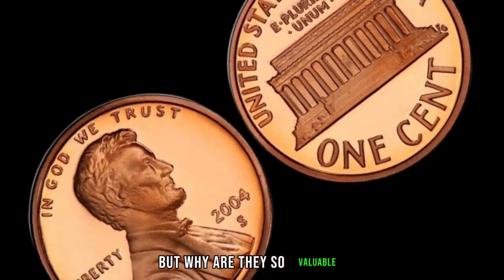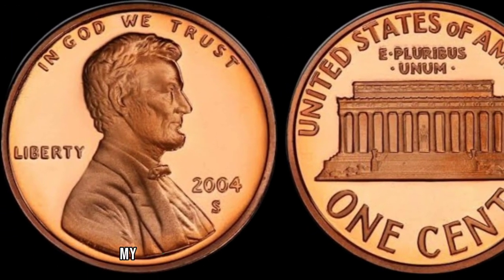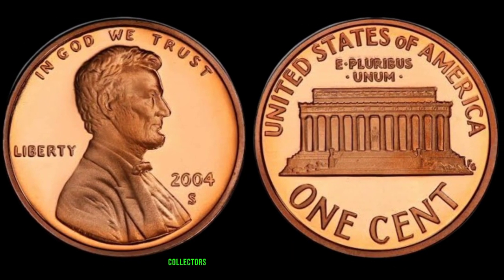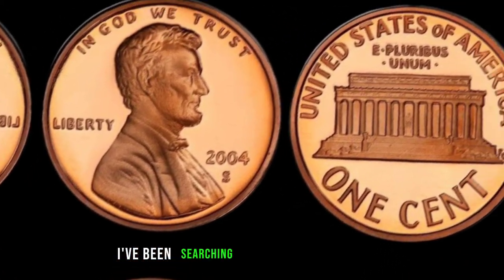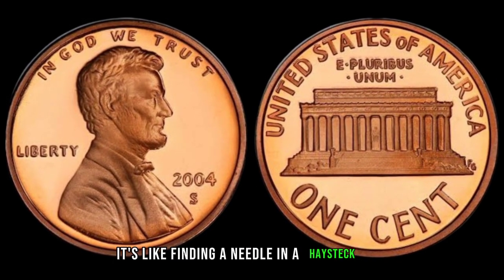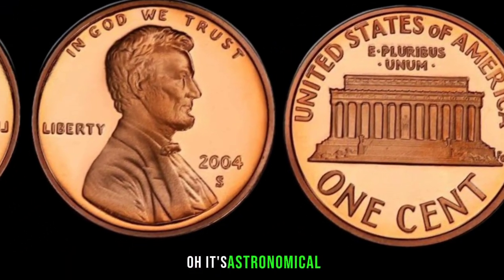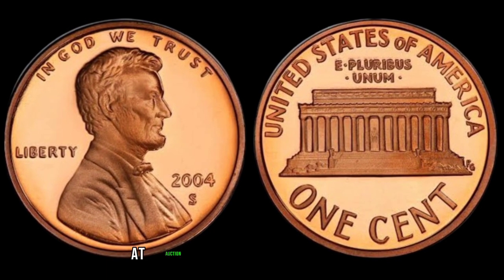But why are they so valuable? Well, it's all about rarity and demand, my friends. With only a handful known to exist, collectors go to great lengths to add this gem to their collections. I've been searching for years, and finally, I've found one. It's like finding a needle in a haystack. And the value? Oh, it's astronomical. Some of these coins have fetched upwards of tens of thousands of dollars at auction.